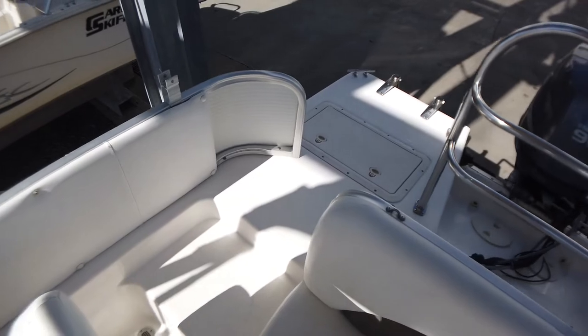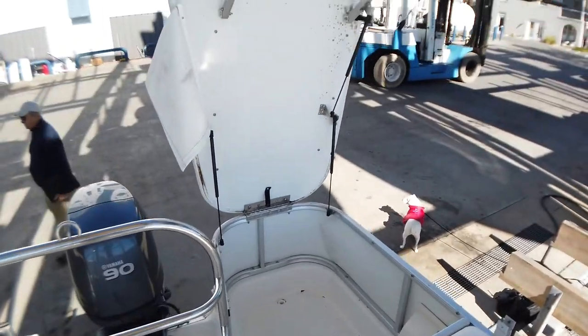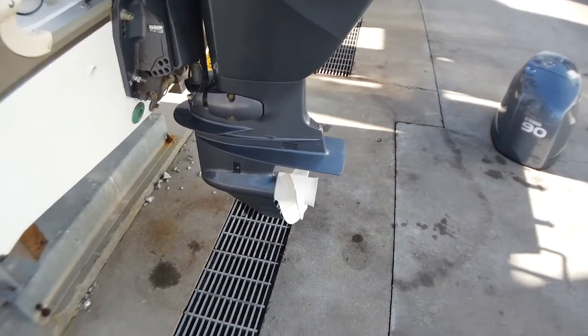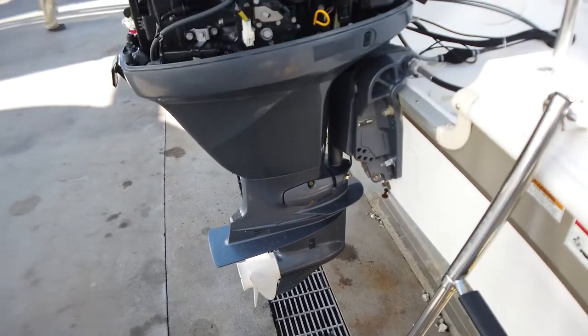She does not come with a trailer, but the marina she's at does have one available that can be purchased. You can call Barry Boger Yacht Sales at 843-249-6167.